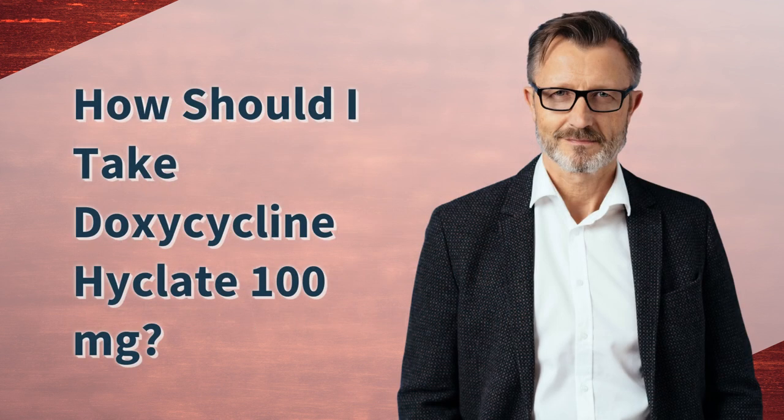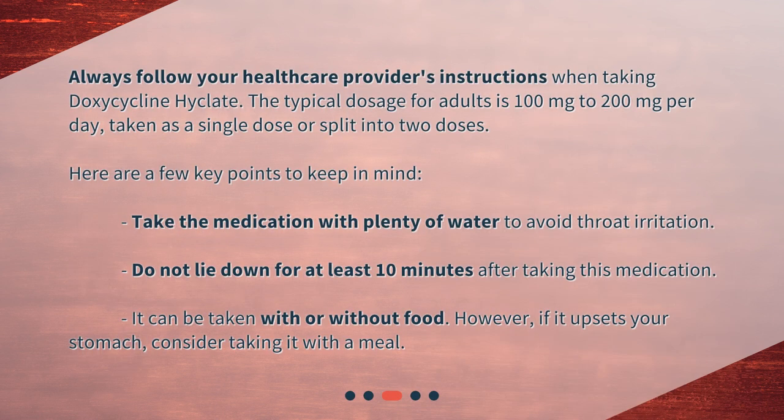How should I take doxycycline Hyclate 100 mg? Always follow your healthcare provider's instructions. The typical dosage for adults is 100 mg to 200 mg per day, taken as a single dose or split into two doses. Take the medication with plenty of water to avoid throat irritation. Do not lie down for at least 10 minutes after taking this medication. It can be taken with or without food; however, if it upsets your stomach, consider taking it with a meal.